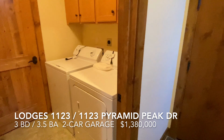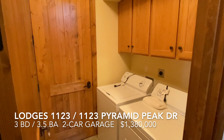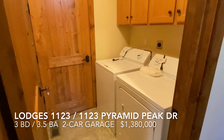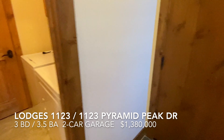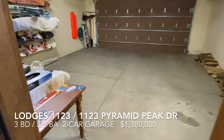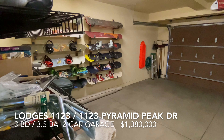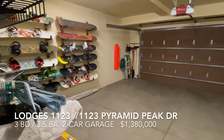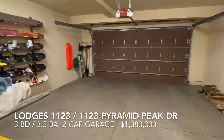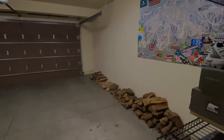Just inside the garage door is a nice laundry room, with mechanical behind the second door. The garage itself is a large, almost oversized two-car garage with plenty of room — Mammoth loves garages.